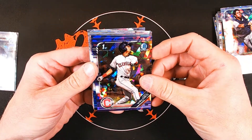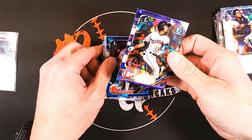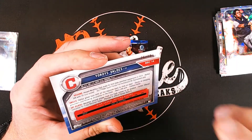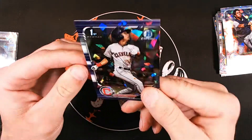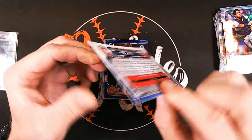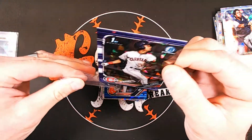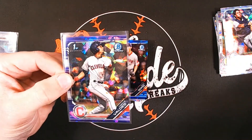Our first parallel is a purple — it's a First and it is Yordis Valdez from the Indians. Purple is normally numbered to 299 in Bowman, but this is number six out of only ten. Six out of ten — extremely low numbered.